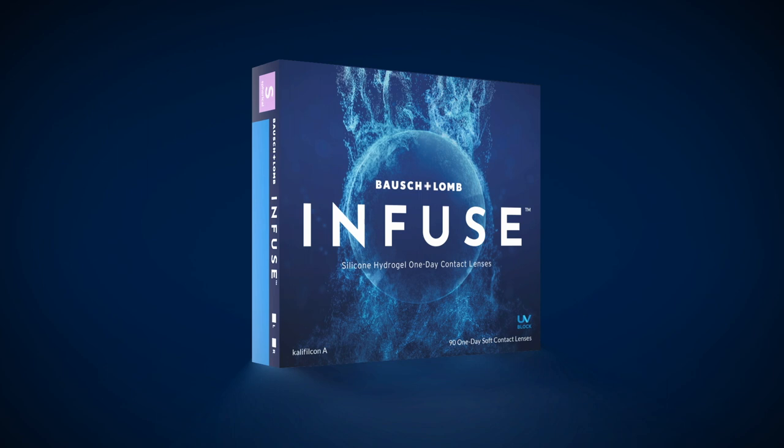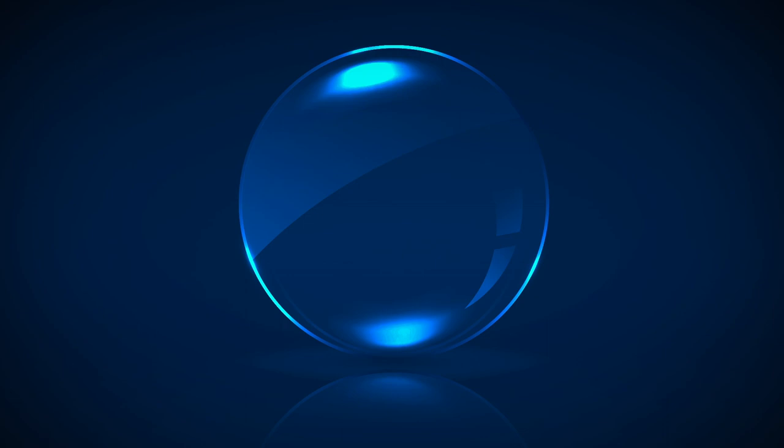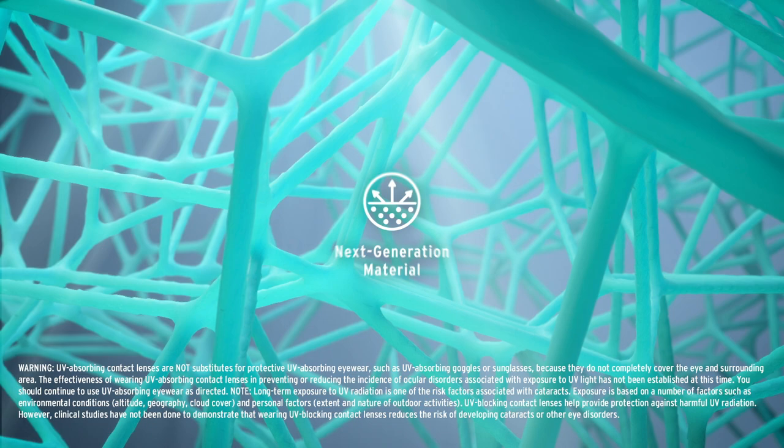To help address these symptoms, Bausch & Lomb's team of scientists developed an innovative contact lens. This is Bausch & Lomb Infuse, the only silicone hydrogel daily disposable with a next-generation material infused with ProBalance technology to help maintain ocular surface homeostasis.